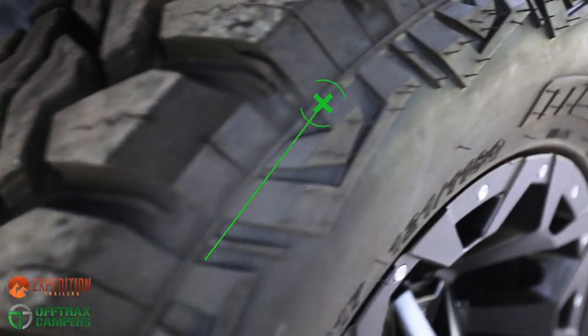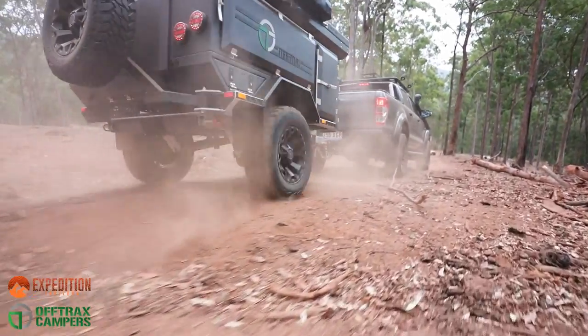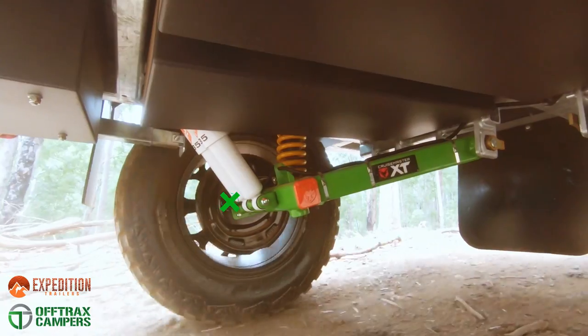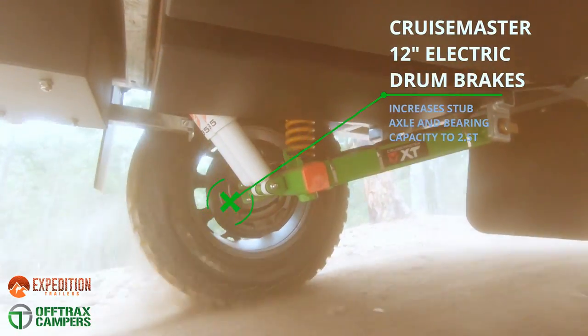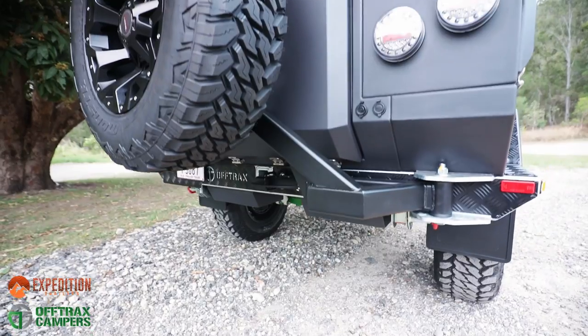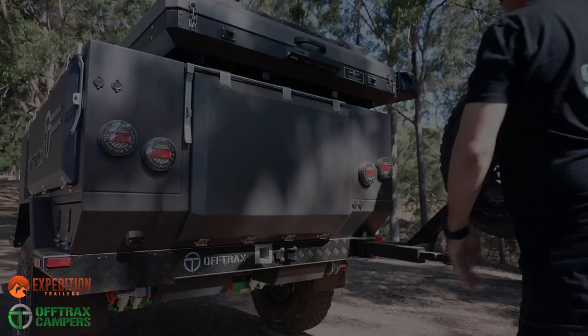Mud-terrain tyres and 17-inch black alloy rims provide traction and off-road performance. 12-inch CruiseMaster drum brakes are fitted as standard for extra peace of mind. A single spare sits on a chassis-mounted swingarm that opens to provide access to the rear storage area.